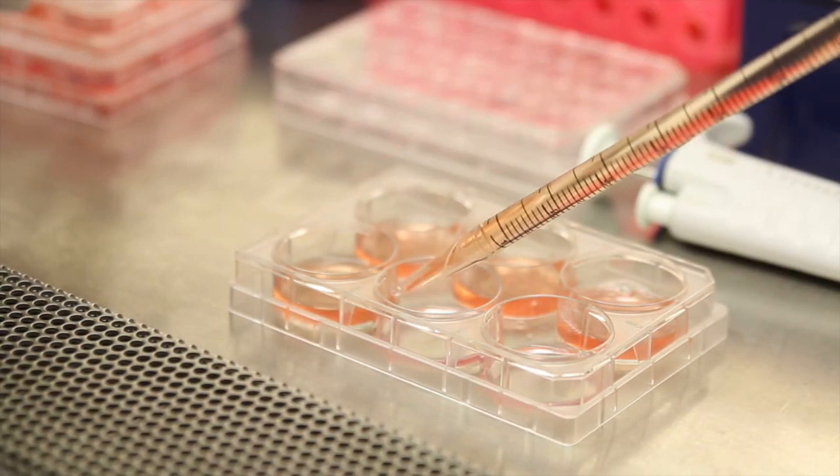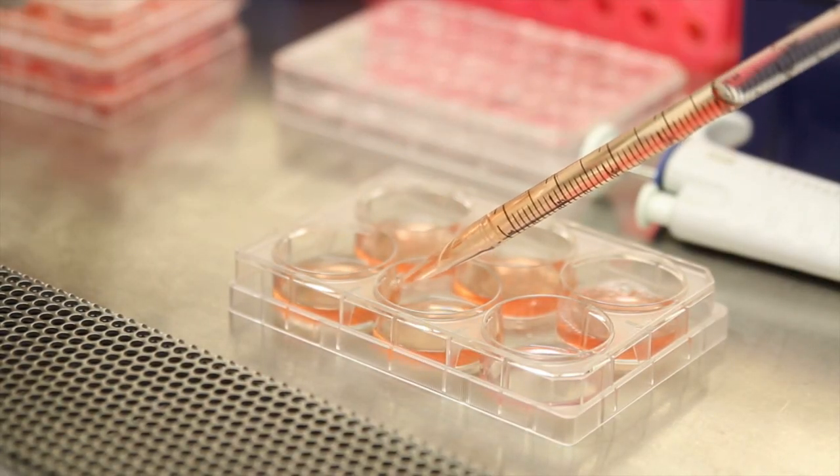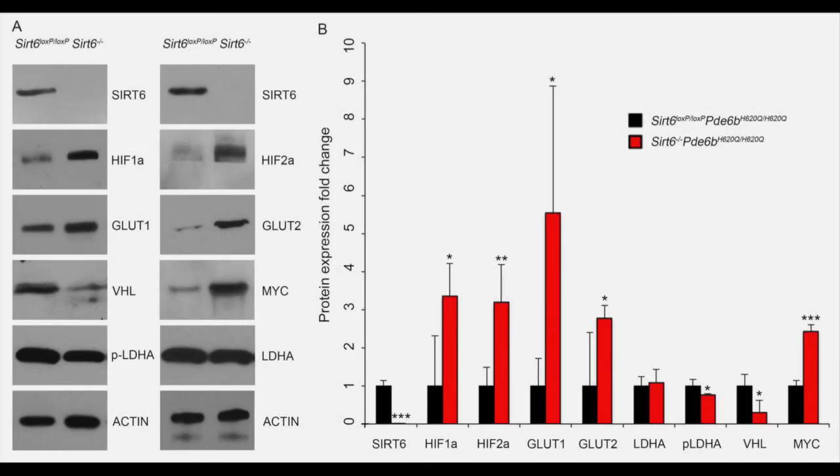To tease apart the mechanics underpinning these findings, we assessed how expression of key regulators of glycolytic metabolism changed after SIRT6 ablation. We found that enzymes like HIF-1-alpha, GLUT1, GLUT2, and MYC were all upregulated in the knockout mice.